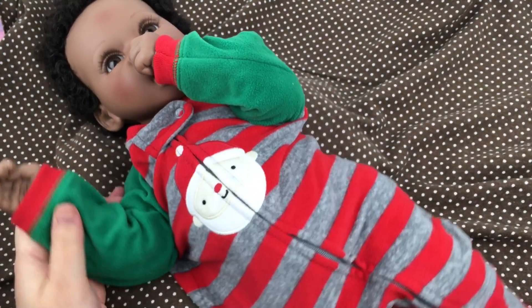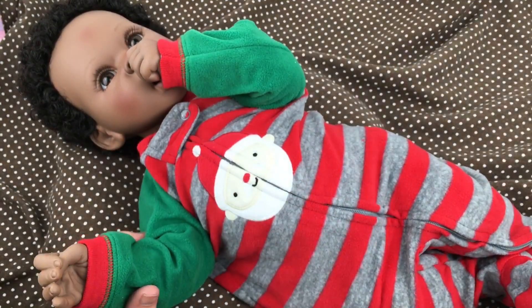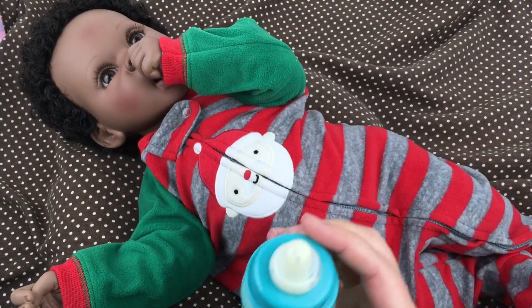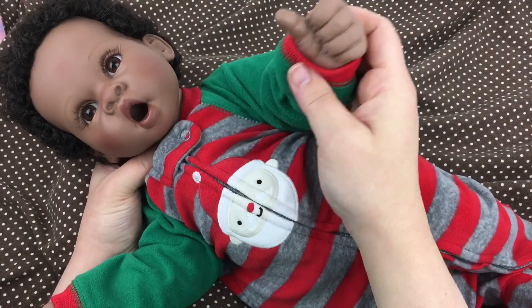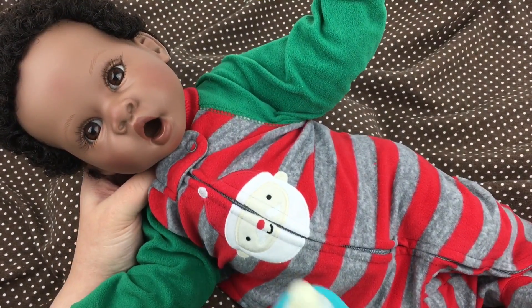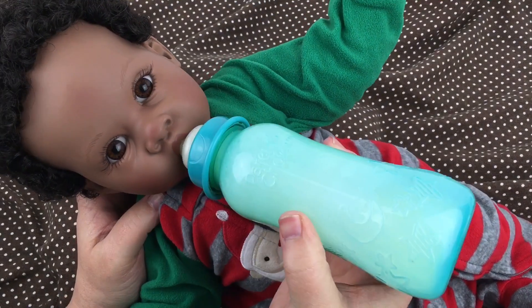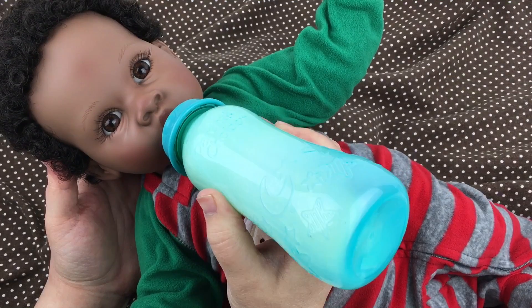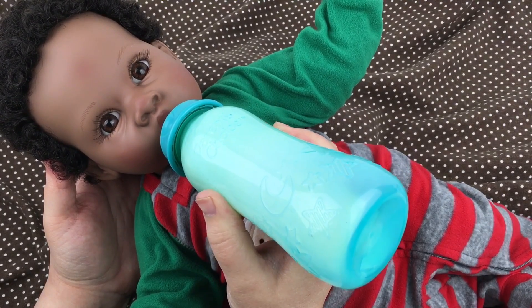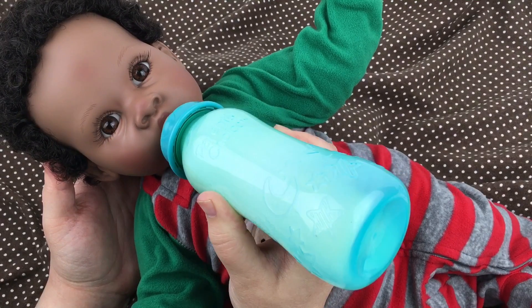What do you guys think of it? I have this little bottle here, and one thing I really love about him is that he takes a bottle with a full nipple. Isn't that cute? He loves his bottle. Oh, he's such a good boy — isn't he so cute?